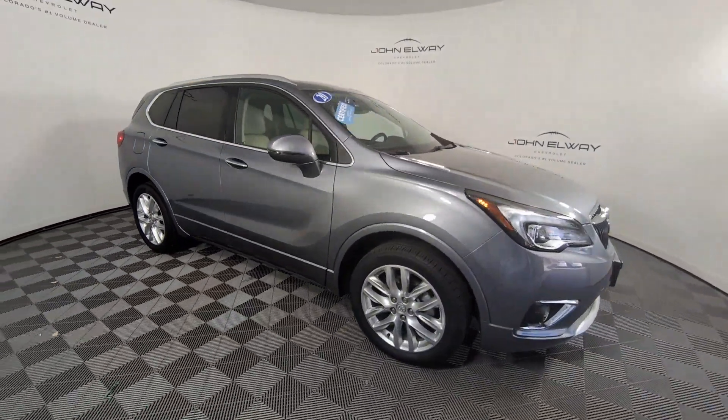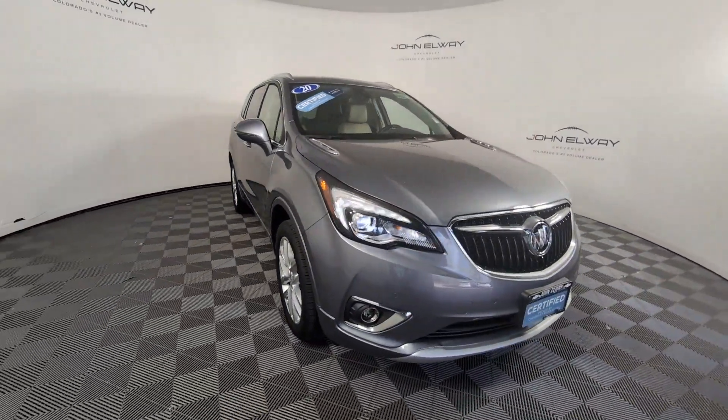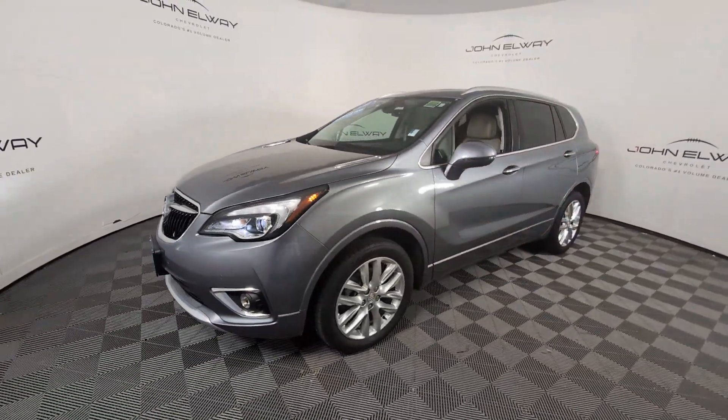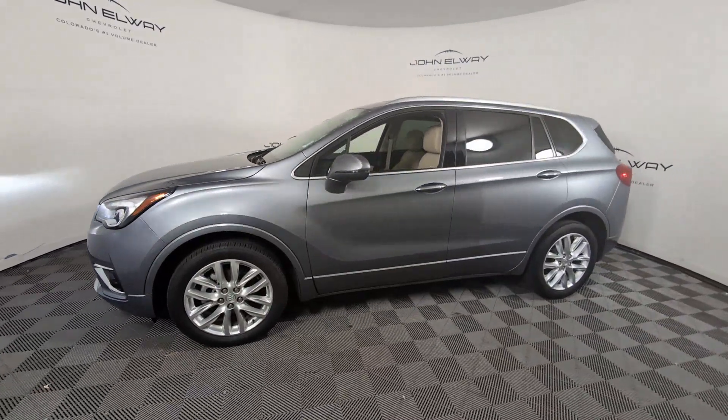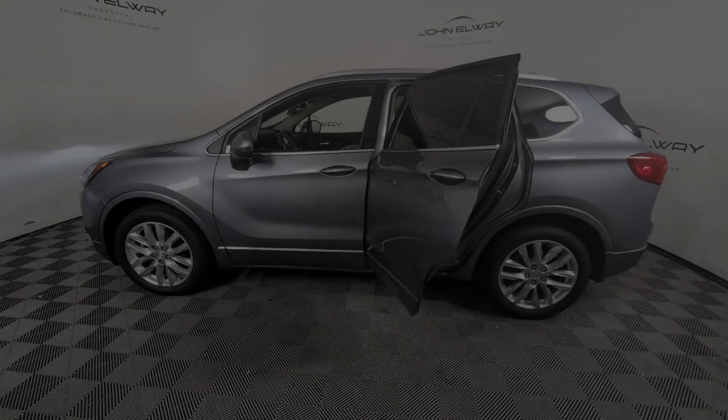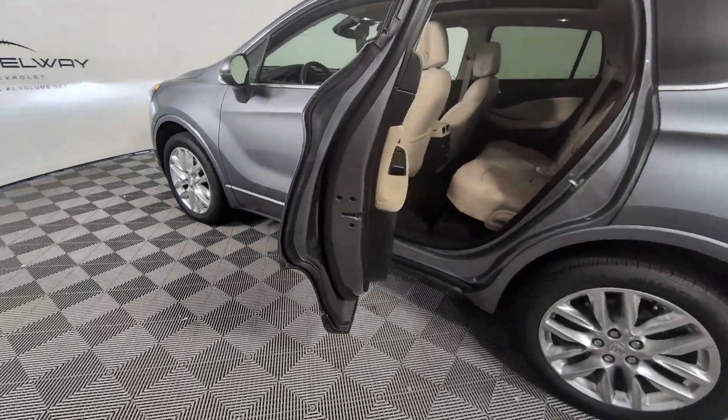The following are some of this vehicle's highlighted options: heated steering wheel, Apple CarPlay and/or Android Auto, sun/moonroof, heated driver's seat, keyless entry, power liftgate, power passenger seat, heated rear seat, heated mirrors, premium sound system.